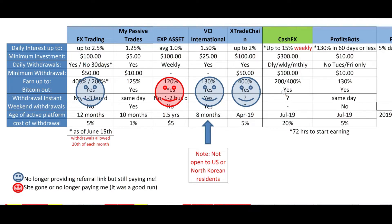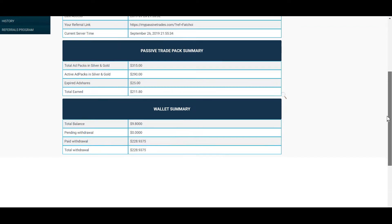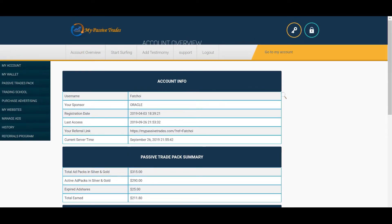Let's go in and see what I have on my balance and see if I can do a withdrawal today. Going down to the bottom, I have $9.80 so I don't have quite enough to take off the platform — we'll have to wait until Monday.